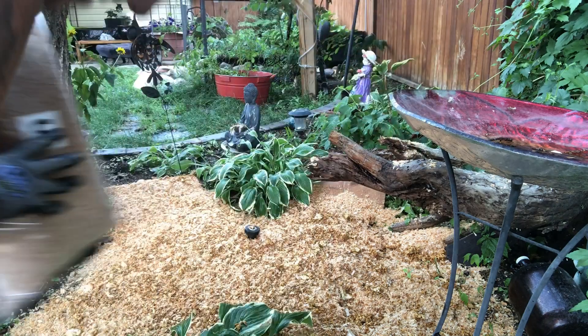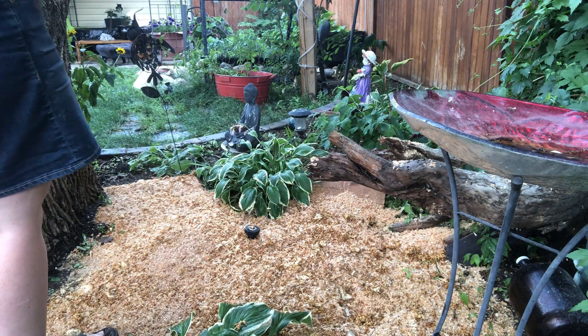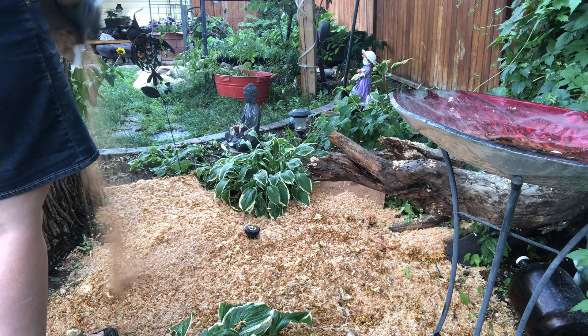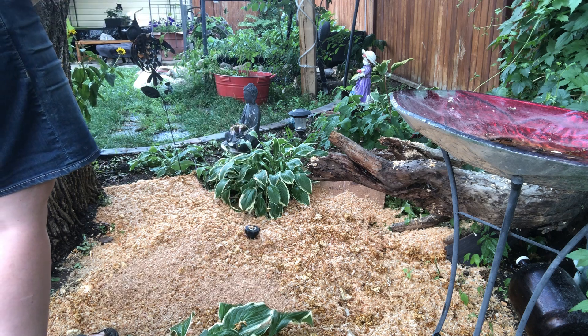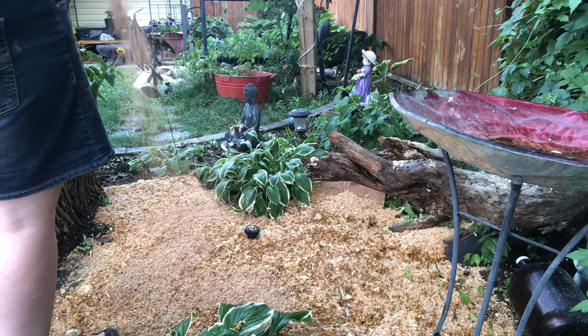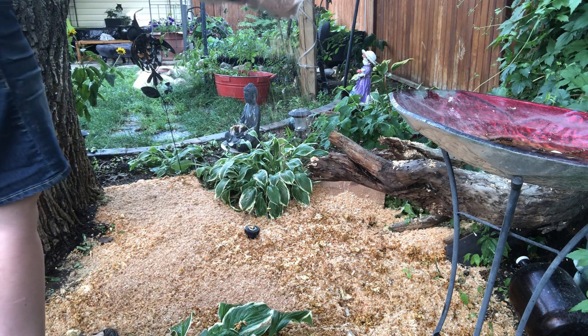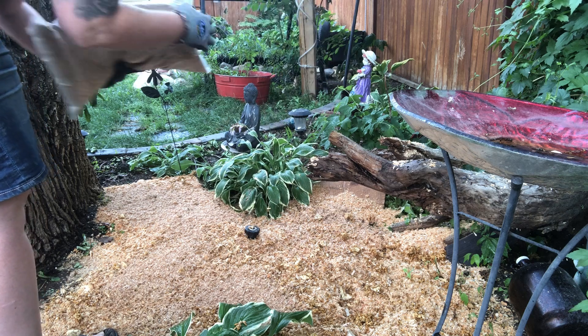Okay so step three — this is a different type of wood shaving, even thinner than the first two layers we put down, and it smells absolutely wonderful.